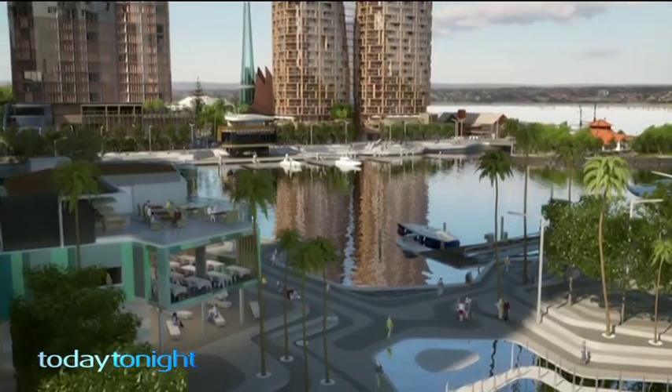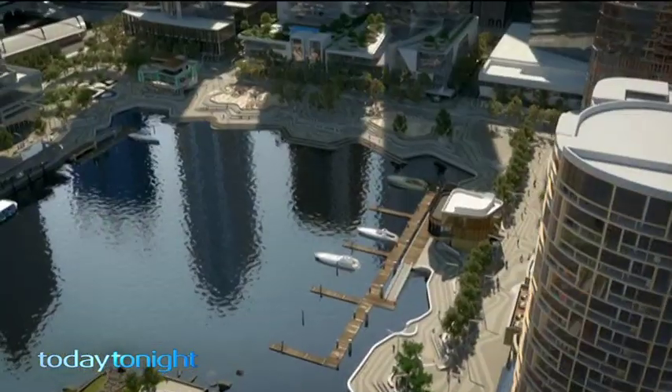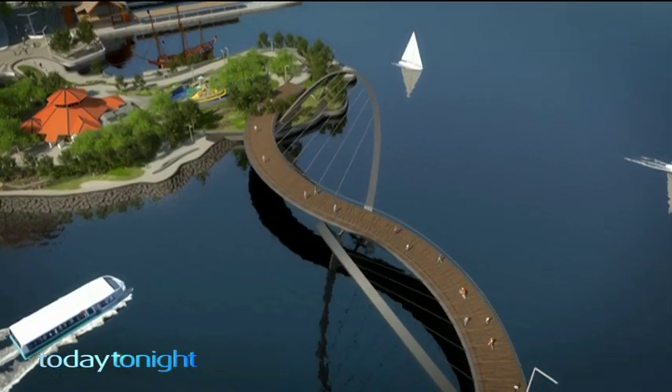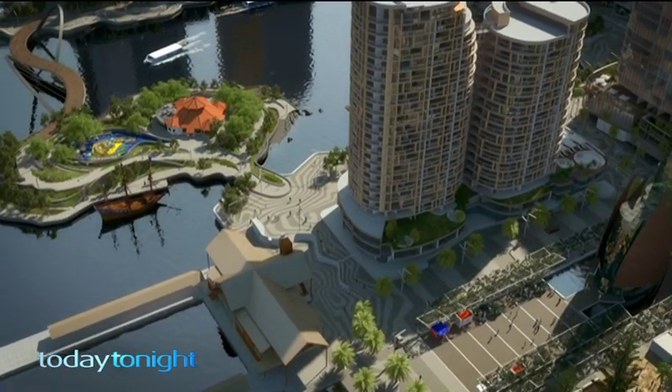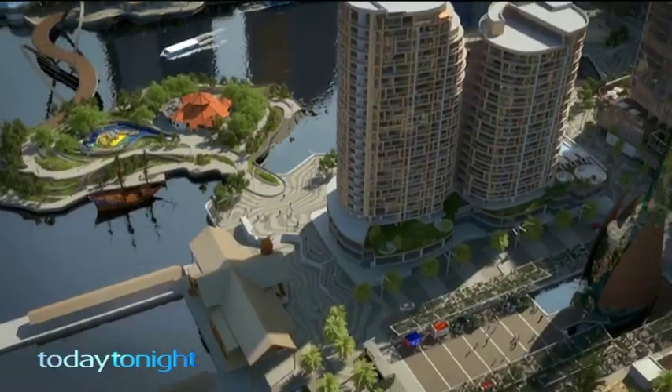It is certainly on time and on budget, and we expect all of the public areas to be completed by about November of next year. So exactly what will be open in 17 months? There'll be the inlet, the bridge, the island along with boardwalks, playgrounds, 24 boat moorings and a Transperth ferry terminal.